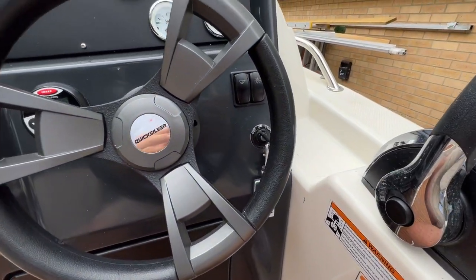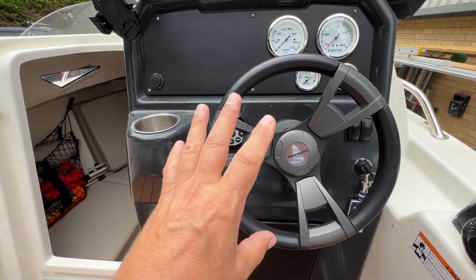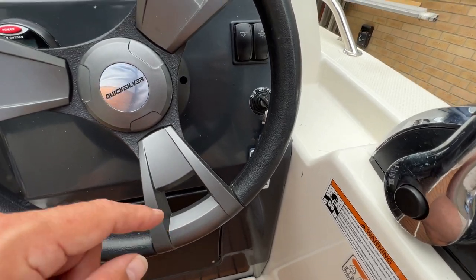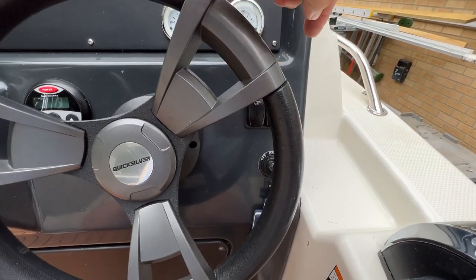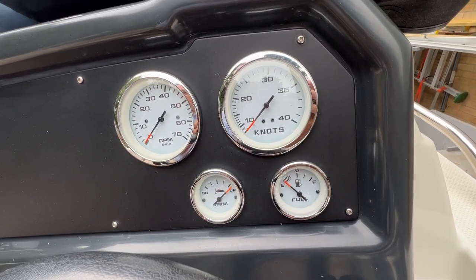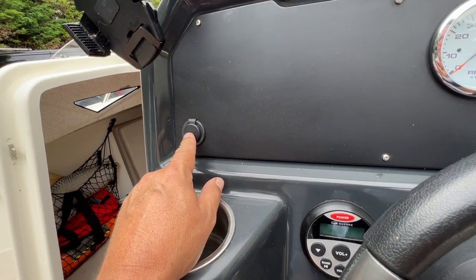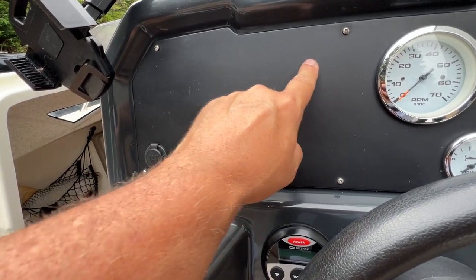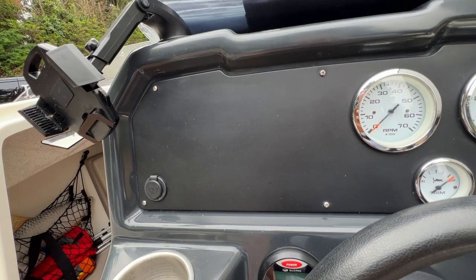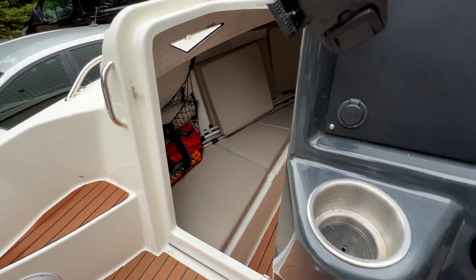Looking at the instrument console, we've got a cup holder for some kind of GPS, wheel steering, stereo controls, stereo speakers, and a minor electrical switch panel. Controls include engine speed, boat speed, trim level, and the fuel tank content indicator, along with a 12-volt charging point. There's also room to fit a large flat-screen chart plotter if you wanted.